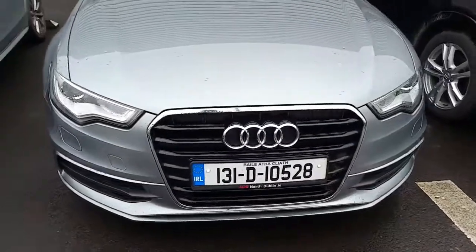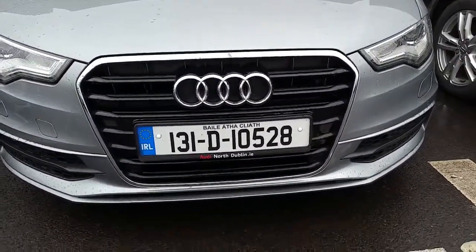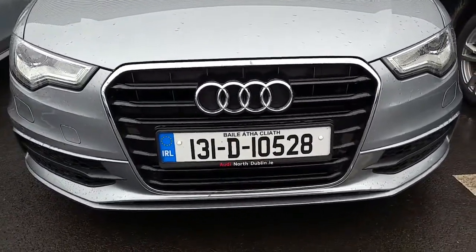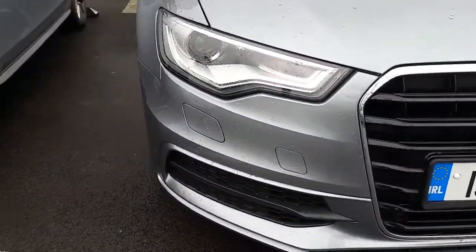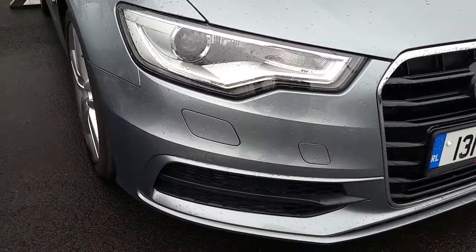If we take a closer look at the front of this A6, we can see that the signature Audi single front frame grille is finished off in high gloss black and surrounding chrome. This A6 comes with front and rear parking sensors, LED daytime running lights and Xenon headlights.